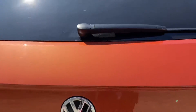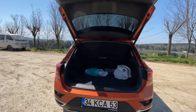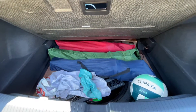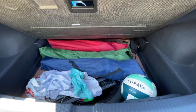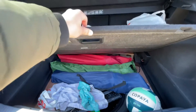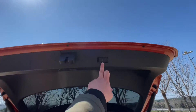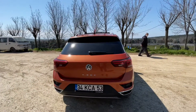Bagajı da göstereyim arkadaşlar. Elektrikli bagajımız var, gayet güzel. Bagaj 440 litre, Leon'un 380 litre bir bagajı vardı. Aşağıya kamp sandalyeleri sığıyor. Bu parça aşağıya da alınabiliyor, tercih meselesi. Buradaki tuştan bastığınızda kapanıyor, ayrıca içerideki düğmelerden de açılıp kapatabiliyorsunuz.